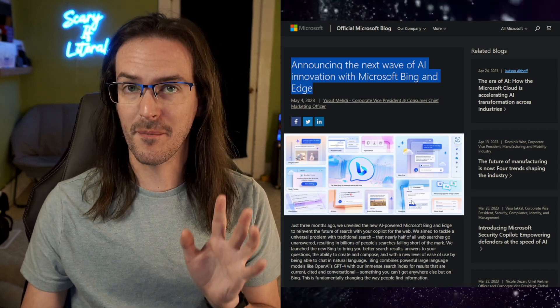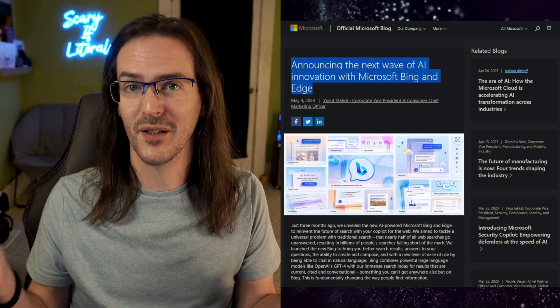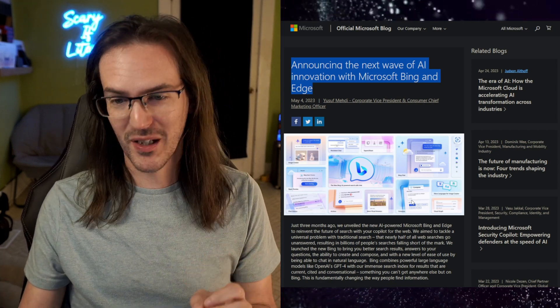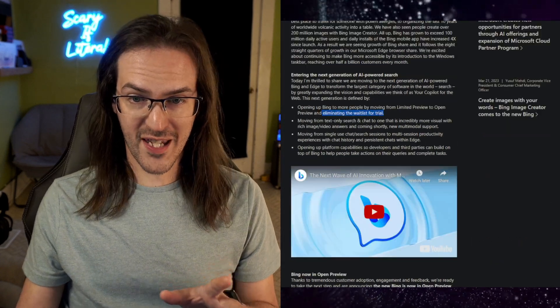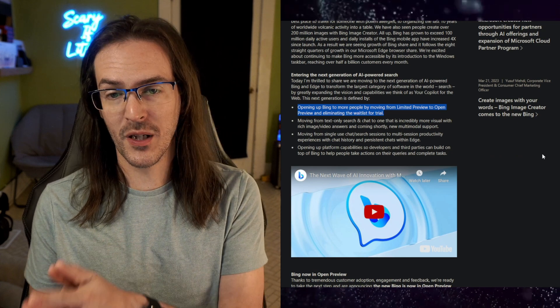There's a lot of really big improvements we've been wanting for pretty much since this thing launched and they're rolling it out. So the first thing is really important - we're moving from limited preview to open preview. What does that mean? It means that if you want to try out Bing Chat right now, you can. You could just go do it. Even if you've never been able to try it before, there's no more waiting list. You can just go do it now. It is open for everyone to use. That is a really big one.